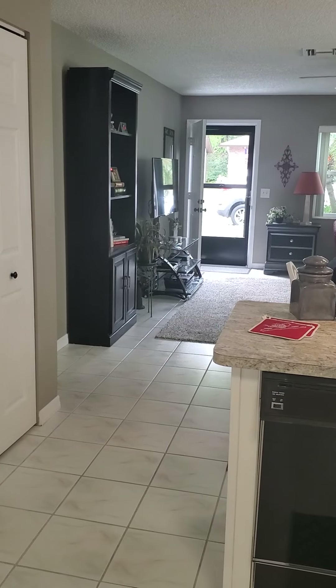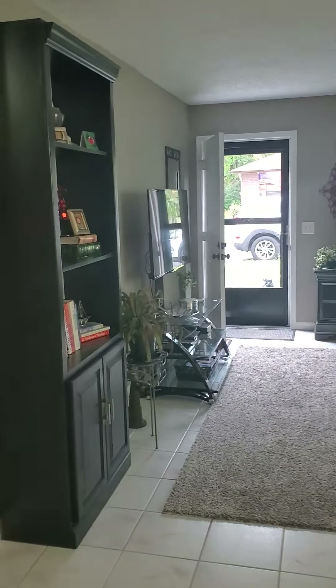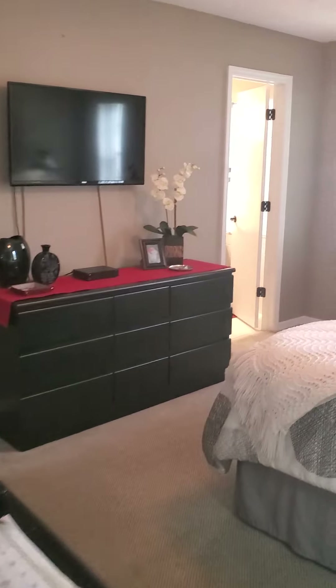Take a look at the bedrooms now. There's the master bedroom — nice size master.